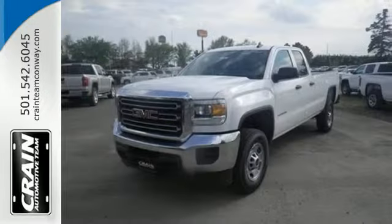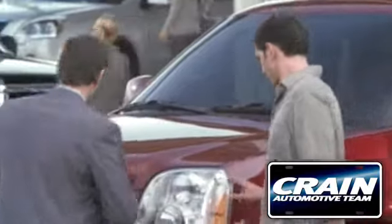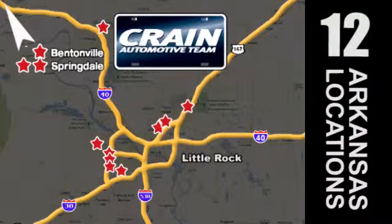Take this dependable pickup for a test drive today. Visit us anytime at craneteam.com — go, go, the Crane Team's got them — craneteam.com.